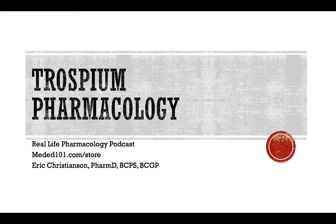Hey y'all, welcome back to the Real Life Pharmacology Podcast. I'm your host, pharmacist Eric Christensen. Thank you so much for listening today.